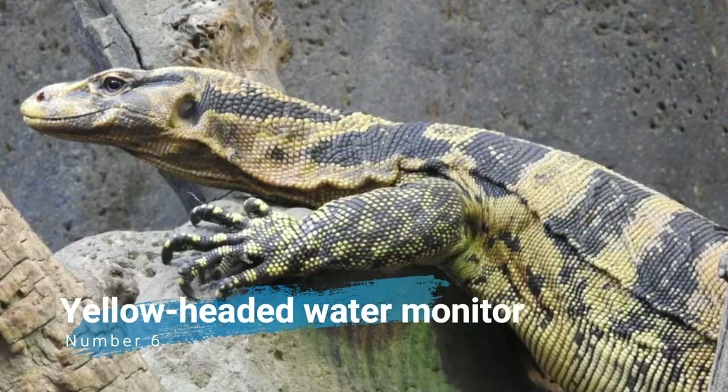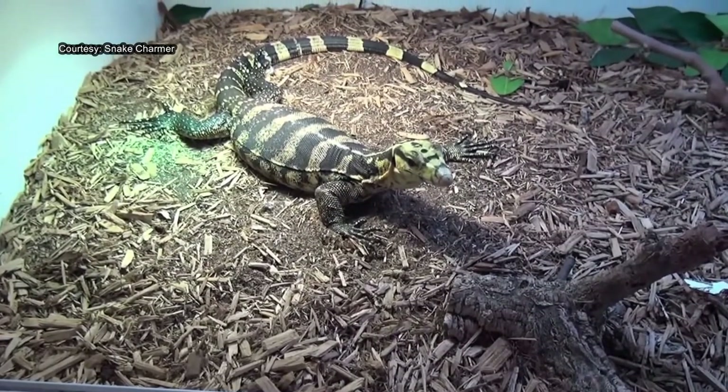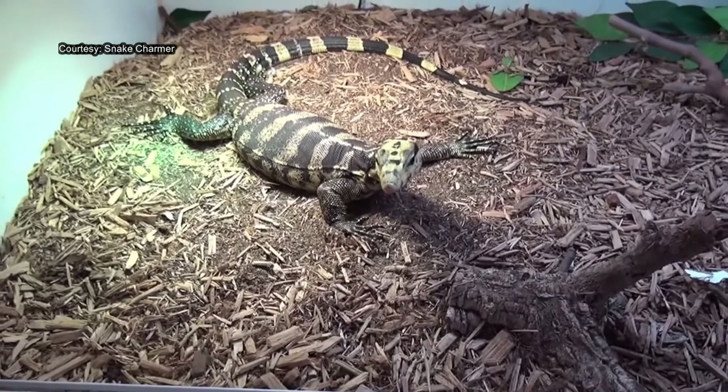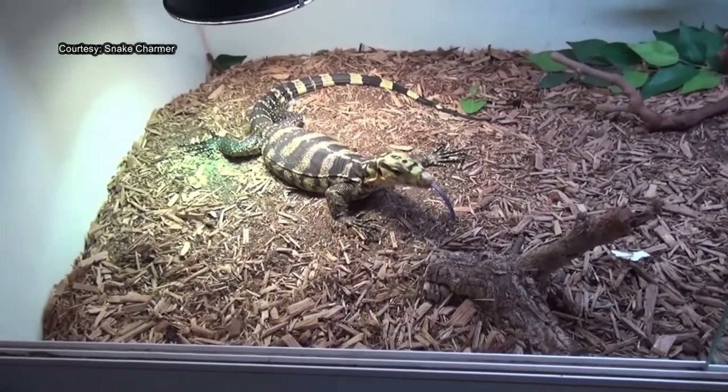Number 6: Yellow-Headed Water Monitor. The Yellow-Headed Water Monitor, also commonly known as Cummings Water Monitor, the Mindanao Water Monitor, and the Philippine Water Monitor, is a large species of monitor lizard in the family Varanidae.